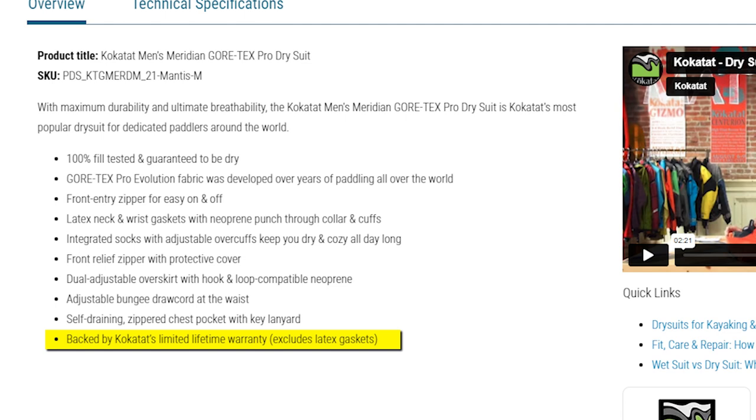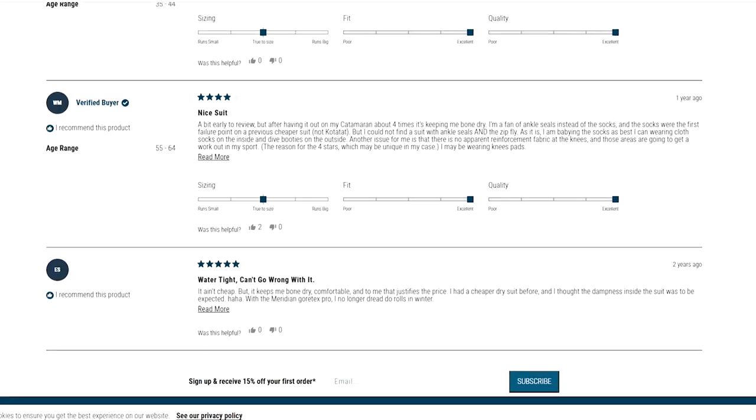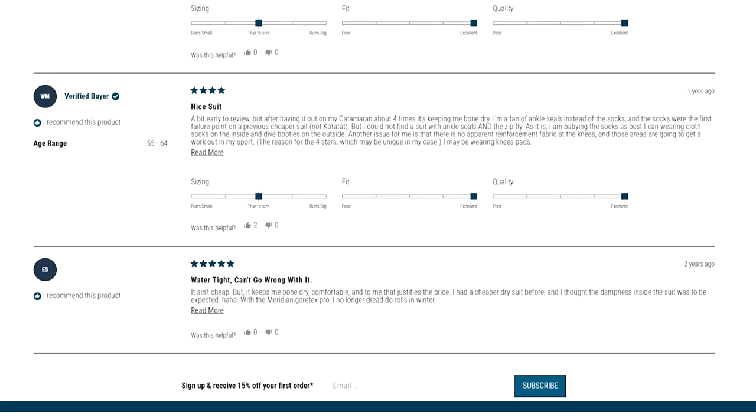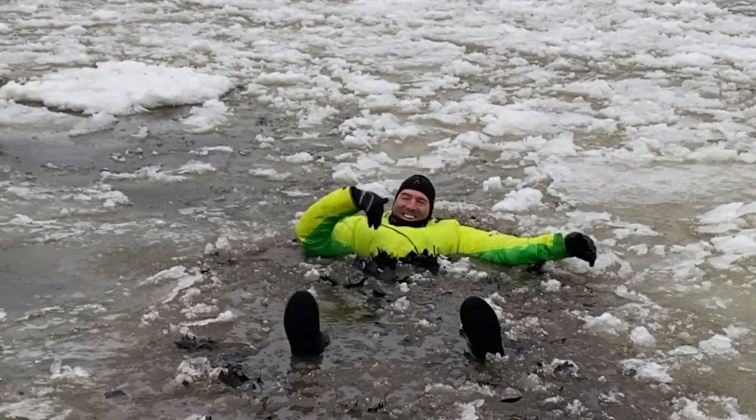Please note that the warranty excludes latex gaskets. The Kokotot Men's Meridian Gore-Tex Pro Dry Suit is the ultimate choice for paddlers who demand top-notch quality and performance, making it a trusted companion for those seeking the best in protection and comfort on the water.